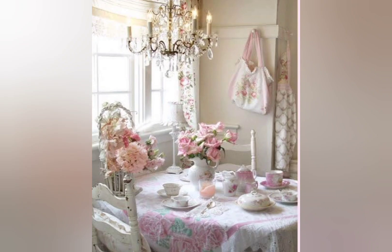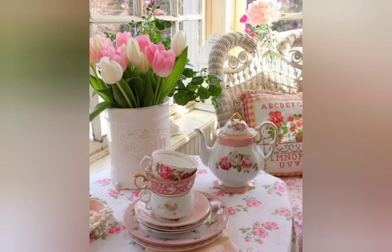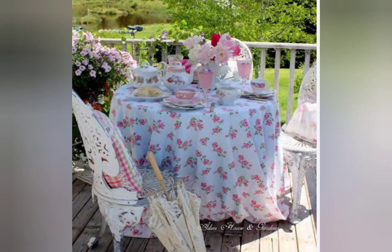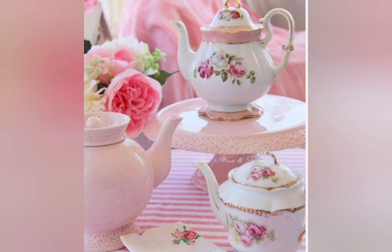Furniture that has been painted white is also a shabby chic essential. As for materials used in shabby chic, cotton and linen are commonly used fabrics. The most common is linen cloth with soft colors and floral patterns. This fabric material can be used to make tablecloths, curtains, pillowcases, sofas, and other items.